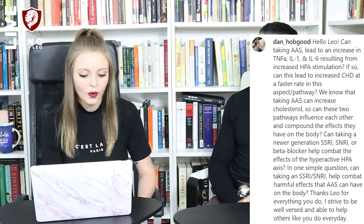We know that taking AAS can increase cholesterol. So can these two pathways influence each other and compound the effects they have on the body? Can taking a newer generation SSRI, SNRI, or beta blocker help combat the effects of the hyperactive HPA axis — in other words, can taking an SSRI or SNRI help combat the harmful effects that AAS can have on the body? Thanks Leo for everything you do. Thank you, Lucy. Thank you, Dan.